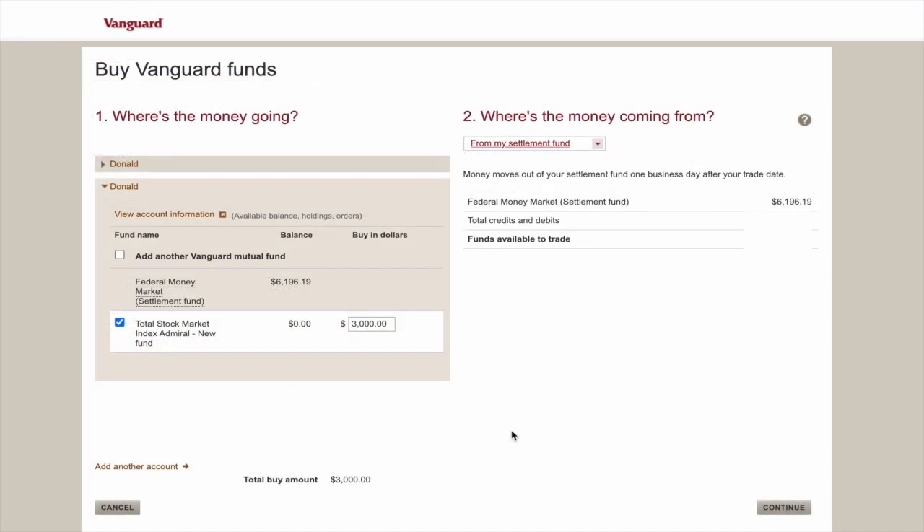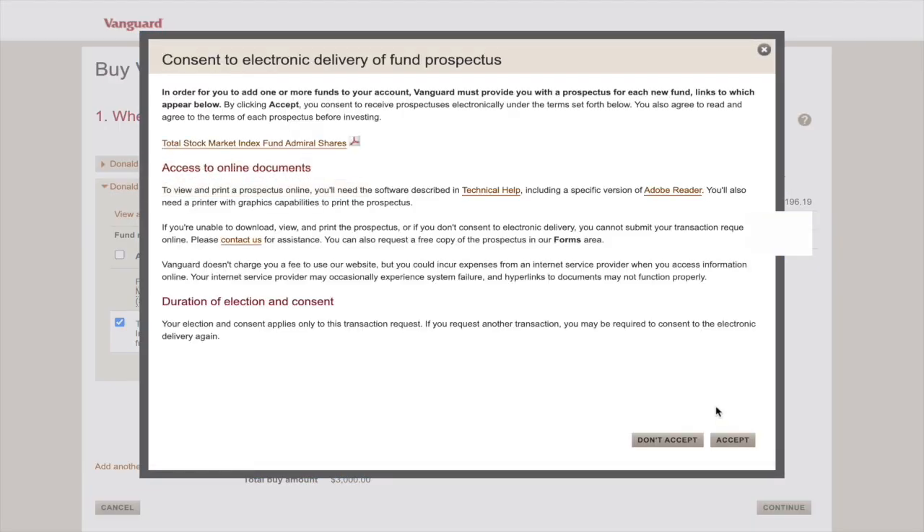Next, we're going to tell Vanguard where the money's coming from. In my case, it's coming from my available Vanguard balance or my settlement fund. When you click continue, a box will pop up asking you if it's okay to send your prospectus to you electronically. I'll click accept.